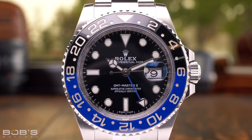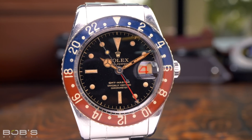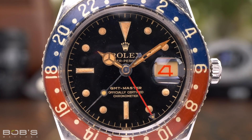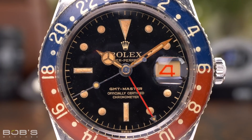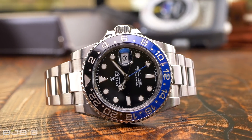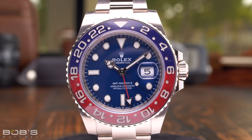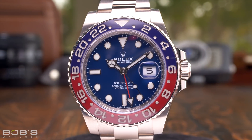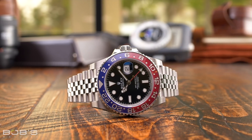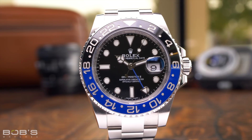Similar to the Daytona, the GMT Master II is another Rolex professional watch with a 40 millimeter case diameter. First launched in 1955, the Rolex GMT Master collection was originally designed for pilots and airline crews so that they could simultaneously track multiple time zones on long-haul flights. Although the very first Rolex GMT watch had a case diameter of 38 millimeters, every subsequent model, including all GMT Master II watches, features 40 millimeter cases fitted with bi-directional rotating bezels. Like the Rolex Daytona, the GMT Master II has historically been grouped with the men's models, but due to its popularity and iconic status, Rolex GMT watches are now worn by both men and women alike.